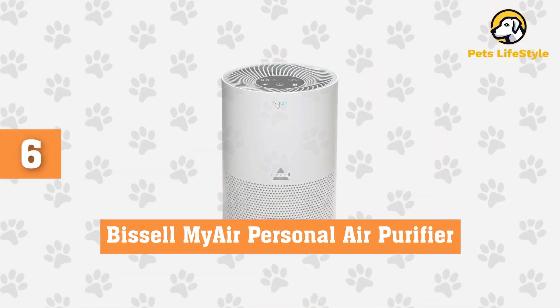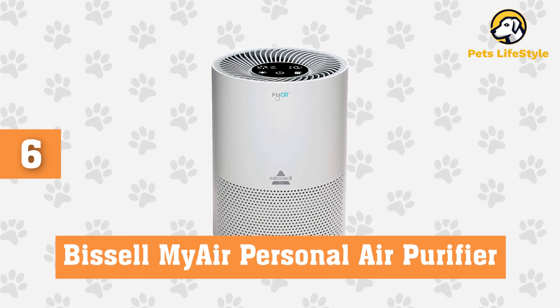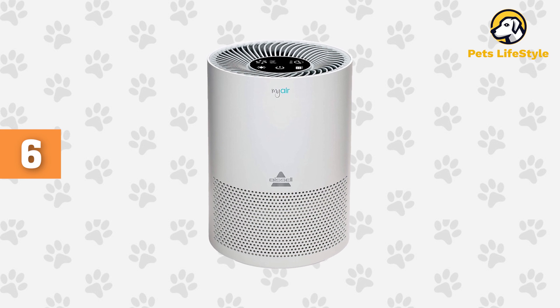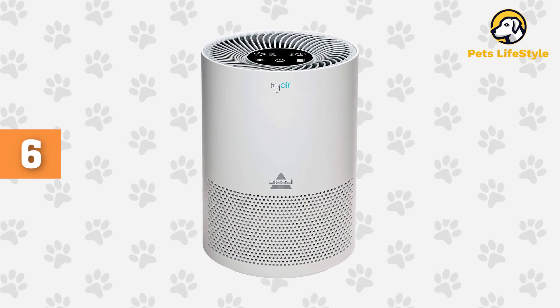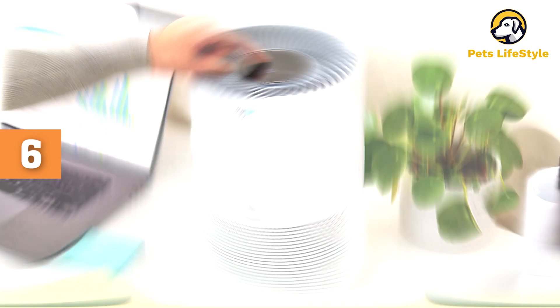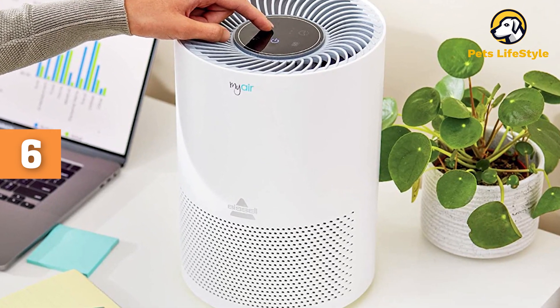Number 6: Bissell MyAir Personal Air Purifier. This Bissell MyAir Purifier clears pet dander and other small particles from the air with an activated carbon filter, and also removes pet odors along with cooking and smoke odors too. It has three levels of fan speeds and runs fairly quietly, even on high.